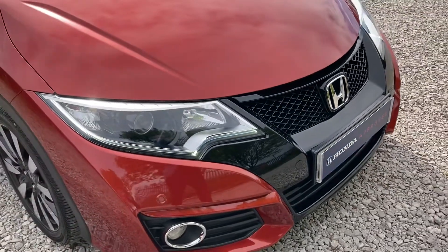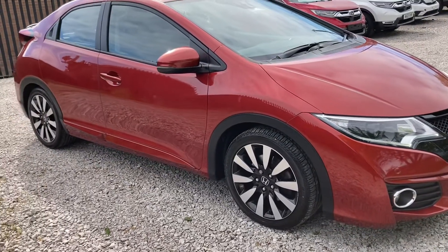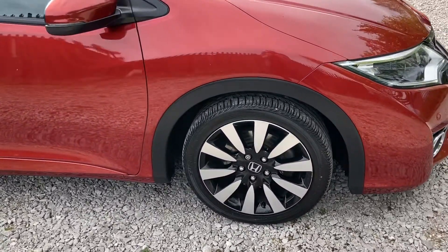It does come fitted with LED daytime running lights, perfect for those altering conditions without dazzling other drivers. And it does come with 16 inch silver alloys, exceptionally well maintained.